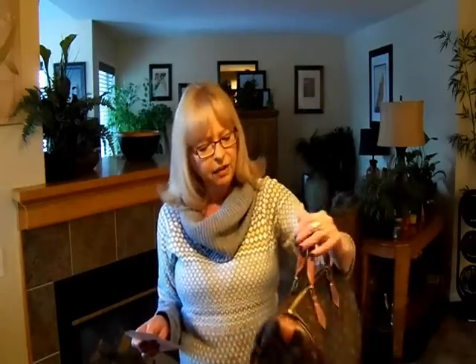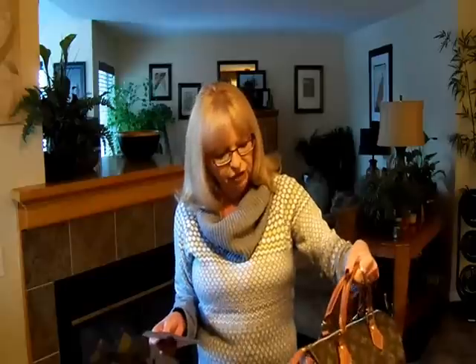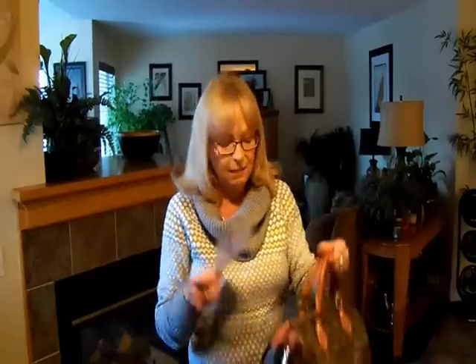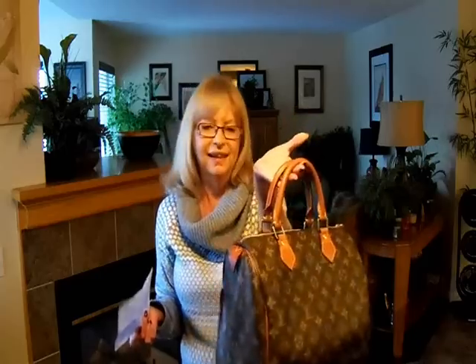The first question is: what is the oldest handbag in your collection? Mine is the original Speedy. I absolutely love this bag. It's one that if we're going out for dinner, it's perfect. It just reminds me of Audrey Hepburn. A neat fact about the Speedy — the original one — the name wasn't Speedy; it was actually called the Express. But that's my oldest.